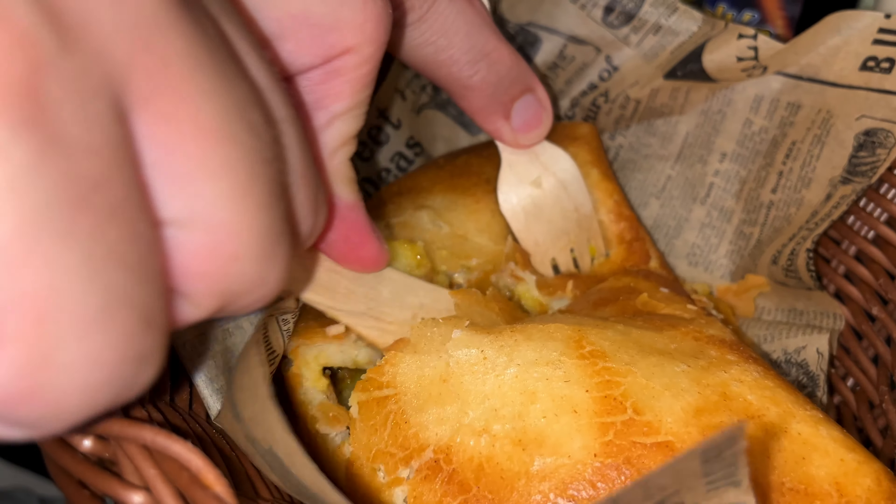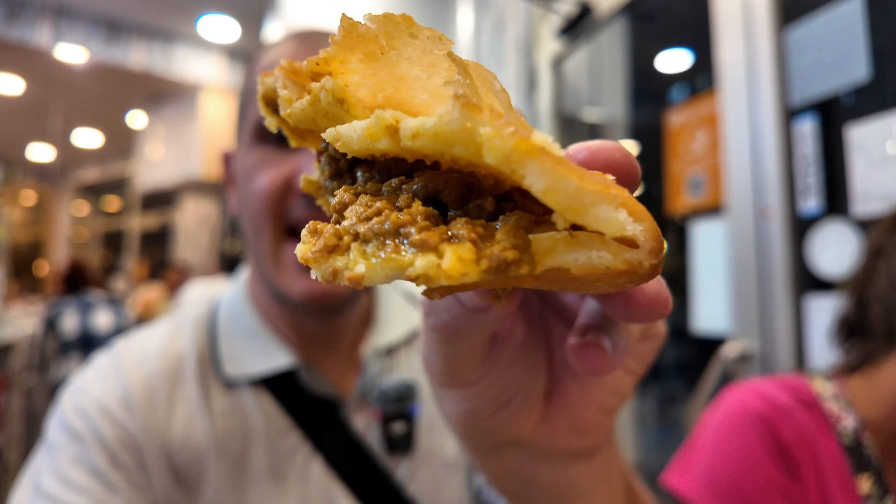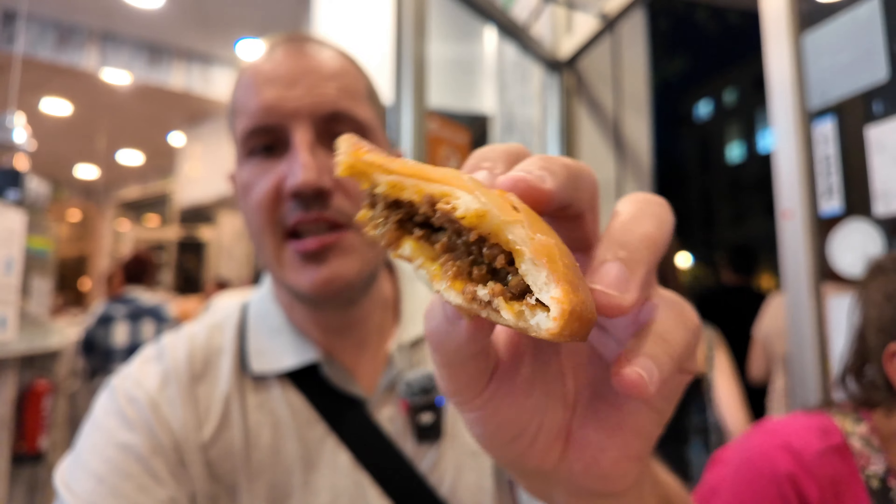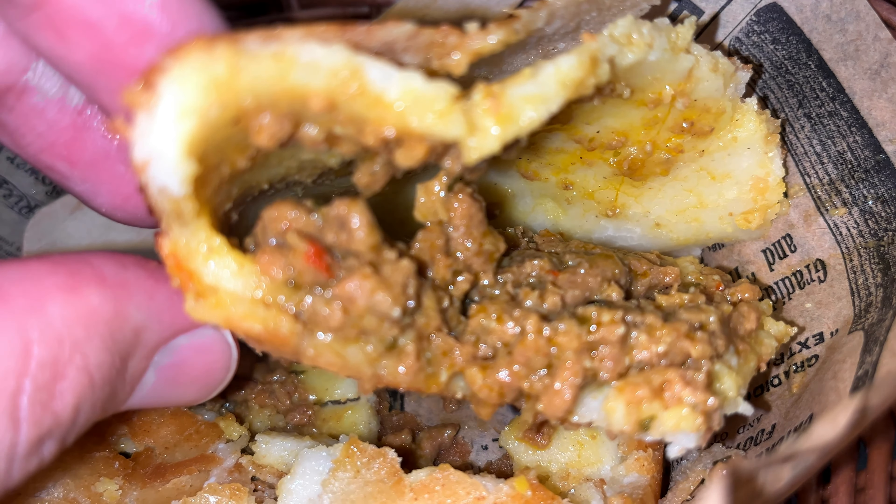The big moment is here — now we're going to try this empanada. Looks and smells absolutely great, full of spices, full of taste. The pastry outside has a nice golden color. Absolutely beautiful. The pastry is very, very crunchy — it has that skin on top that just crunches under your teeth. The stuffing is so tasty. Probably one of the best comfort foods you can eat. Salud!